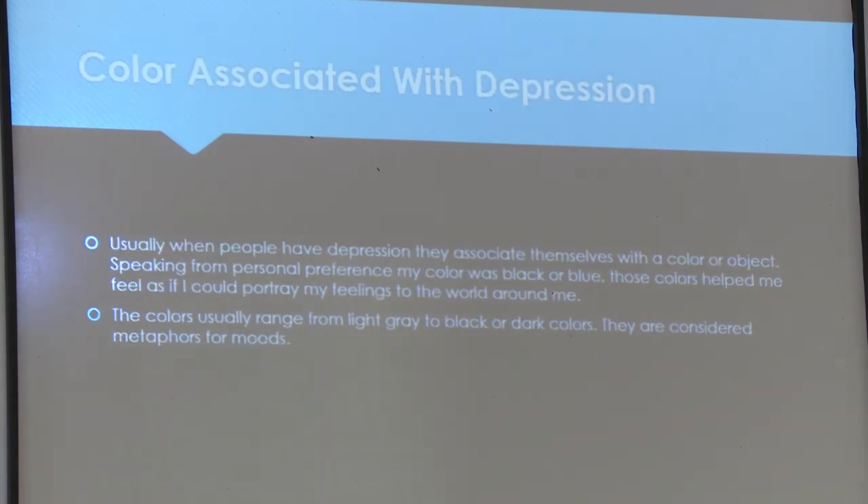Color association with depression: when people have depression, they often associate themselves with a particular color. Speaking from personal experience, the colors were black or blue — those colors helped portray feelings to the world. Colors usually range from light gray to black or dark colors, and are considered metaphors for moods.